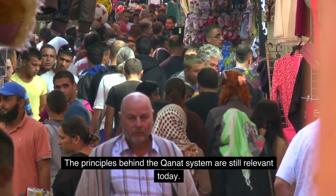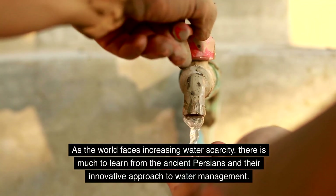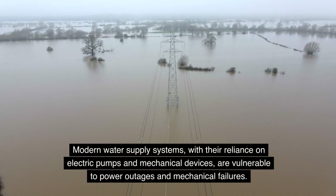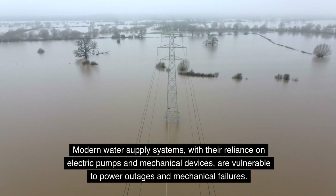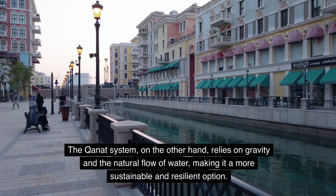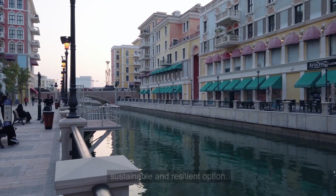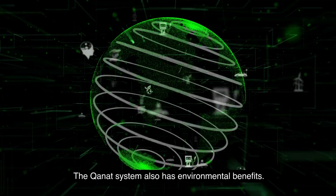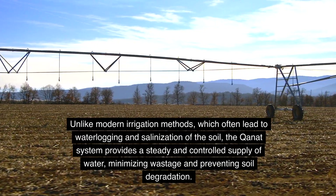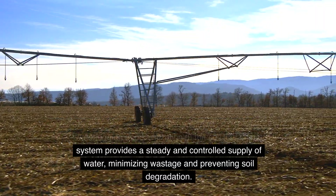The principles behind the Kanat system are still relevant today. As the world faces increasing water scarcity, there is much to learn from the ancient Persians and their innovative approach to water management. Modern water supply systems, with their reliance on electric pumps and mechanical devices, are vulnerable to power outages and mechanical failures. The Kanat system, on the other hand, relies on gravity and the natural flow of water, making it a more sustainable and resilient option. Unlike modern irrigation methods, which often lead to waterlogging and salinization of the soil, the Kanat system provides a steady and controlled supply of water, minimizing wastage and preventing soil degradation.